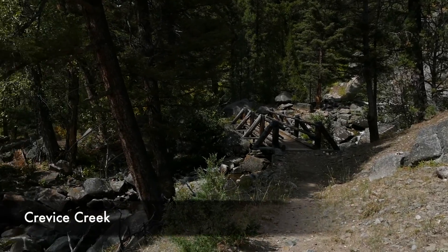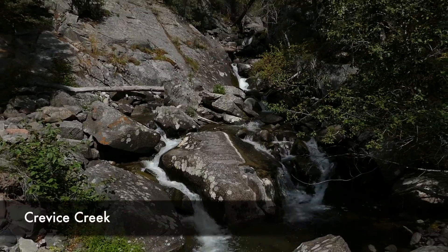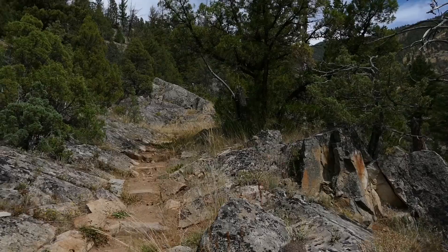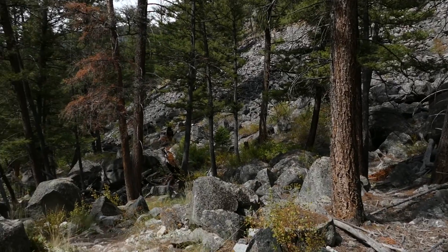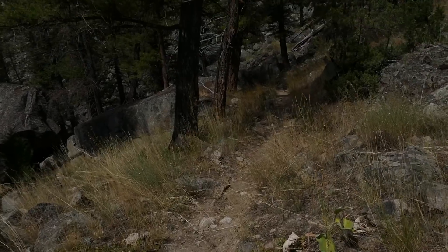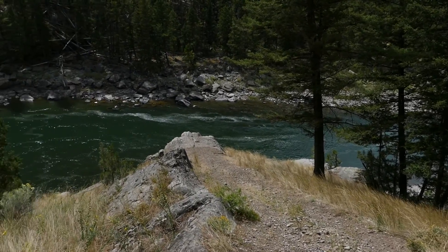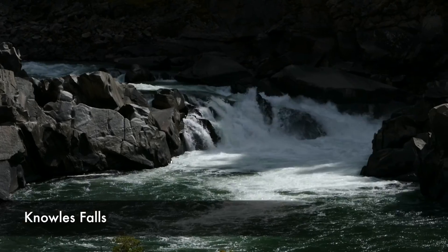Then you cross over Crevice Creek, and from there you start working your way up — the boulders get big and huge and awesome. You work your way up and up, then drop down, and just before you drop down you can see the very top of Knowles Falls. You go right alongside this amazing big boulder field, do a couple of switchbacks, and pop out to the Yellowstone River again. I had lunch here at Knowles Falls.